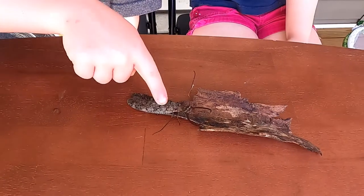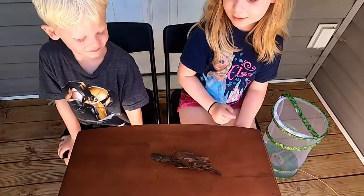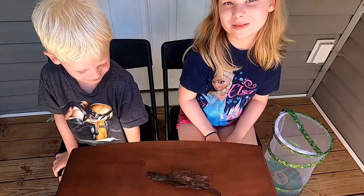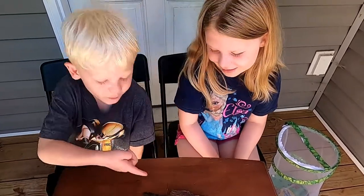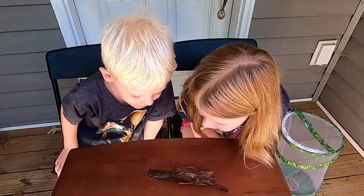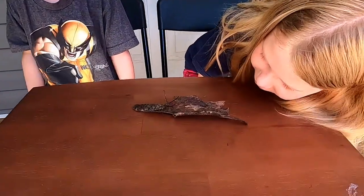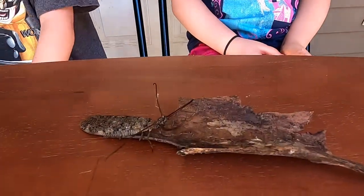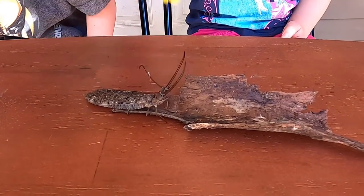It looks like he has little horns right there. Mom is going to be bitten today. You want me to let him bite me? Yeah, it hurts because she already got bitten. So tell me, how do we know that this is a male Dobson? Because it has big, long pinchers.